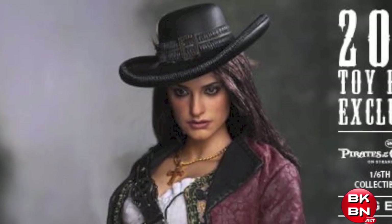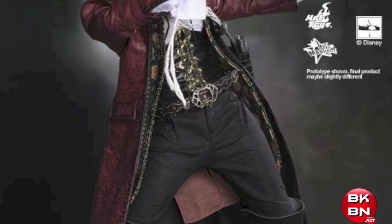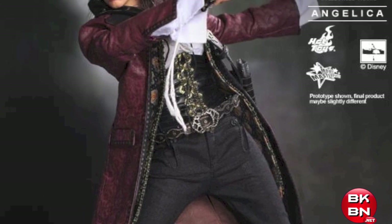Hopefully we get a Blackbeard, and hopefully we get a Barbossa because we still need to get him. He's a major character in the movies and we'd really like a Barbossa figure.